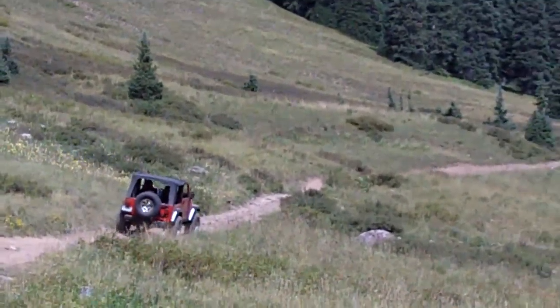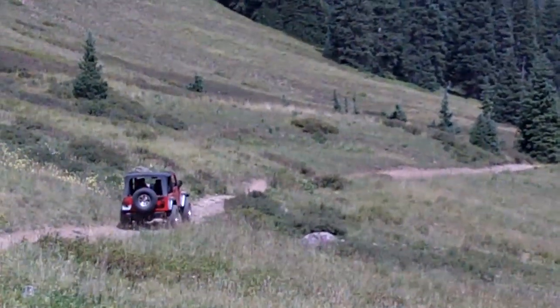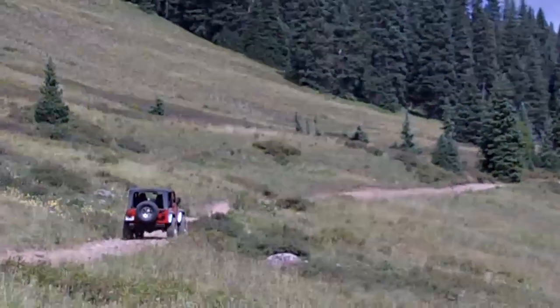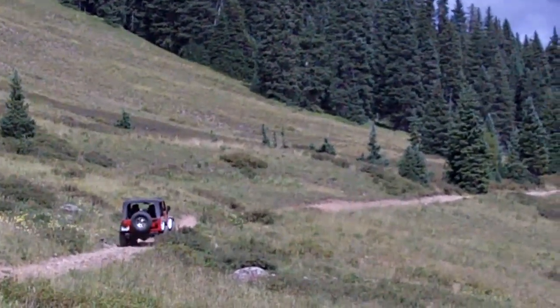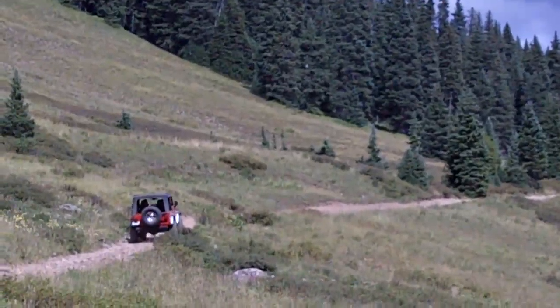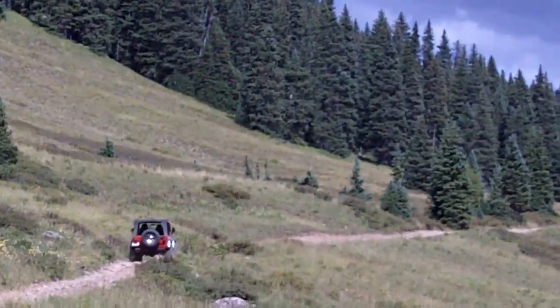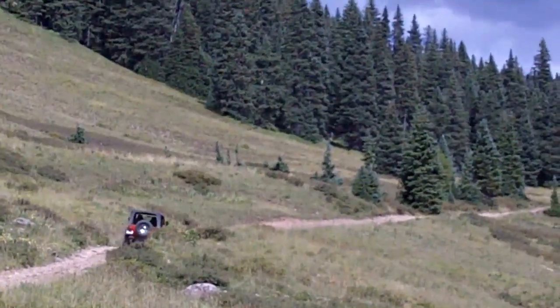Here's Fred going up. We're still climbing Lime Creek, kind of in an open meadow. We've gone through three or four boulder fields, had a traffic jam with others coming the other way, got around them. Now Fred's heading up. We're about 2.3 miles into Lime Creek of a 9.2 mile trail.